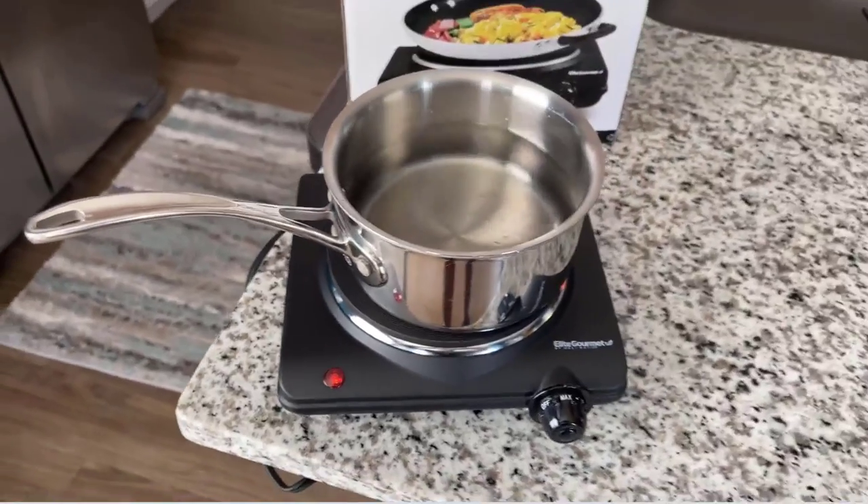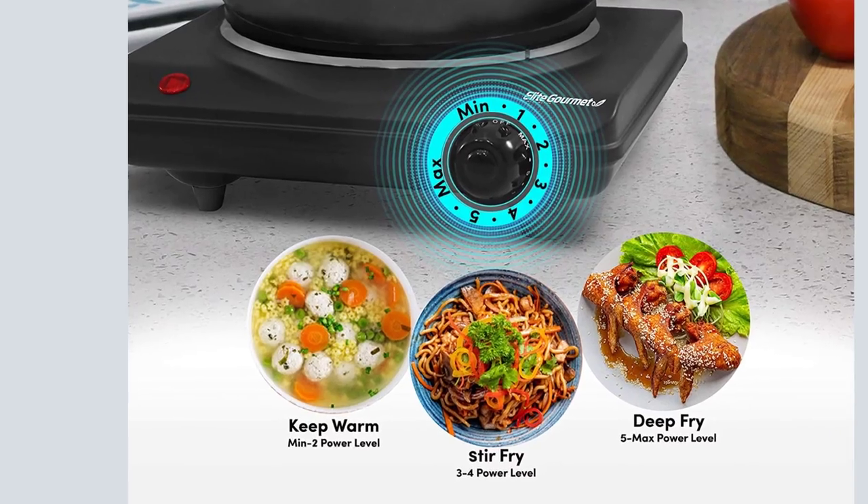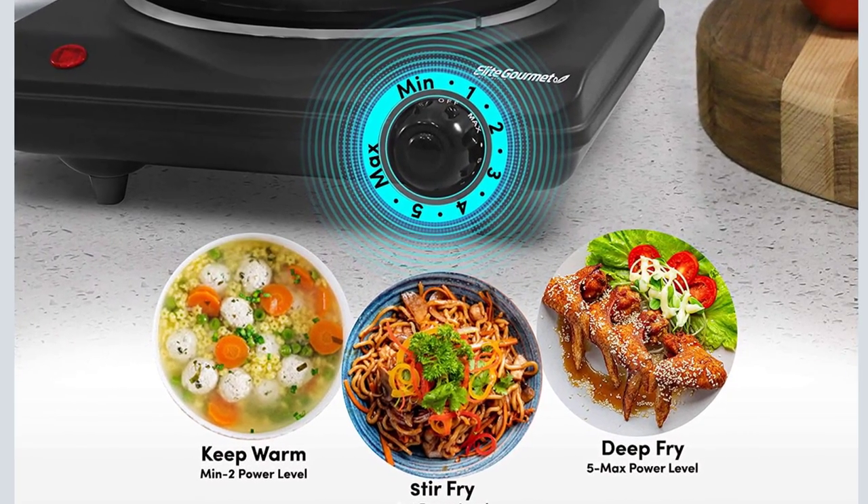Cons: not very durable. Product specifications — dimensions: 9.15 inches depth, 10.65 inches width, 3.65 inches height.